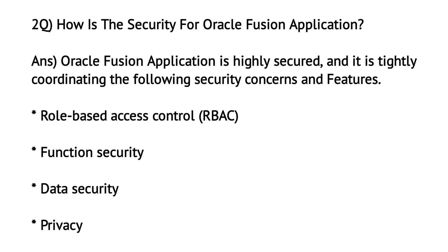How is the security for Oracle Fusion application? Oracle Fusion application is highly secured and it tightly coordinates the following security concerns and features: Role-based access control, Function security, Data security, and Privacy.